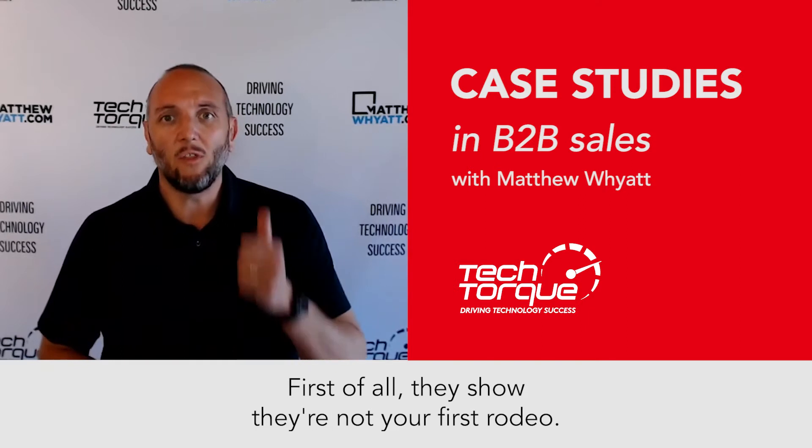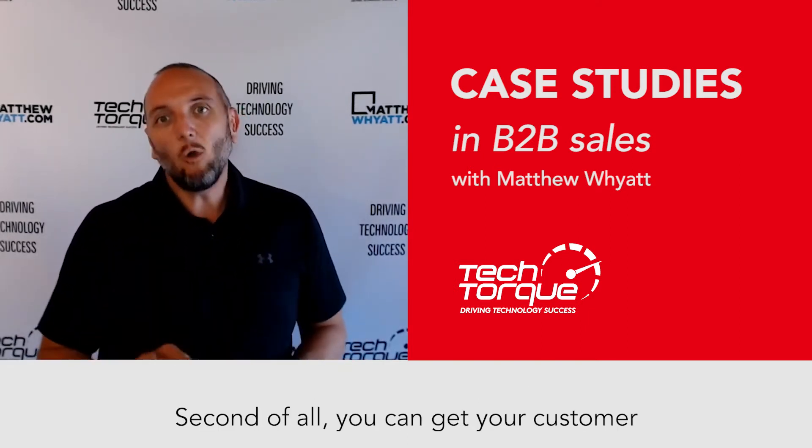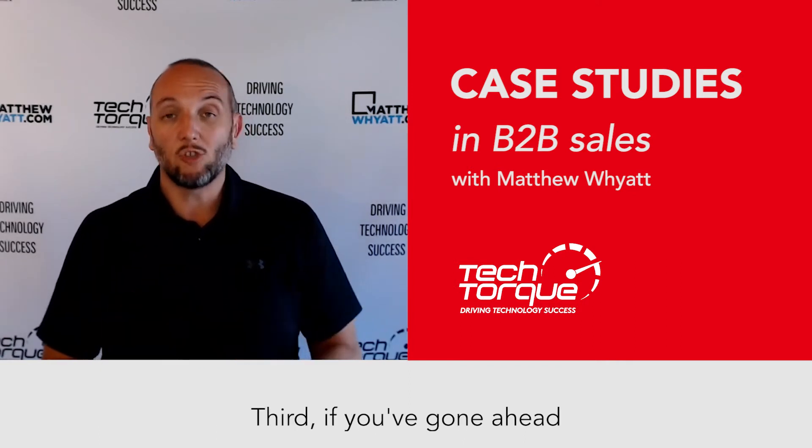They do a couple of things. First of all, they show you're not your first rodeo — you've done this before. Second of all, you can get your customer to speak in their language, their flowery, excitable language about your product or service.